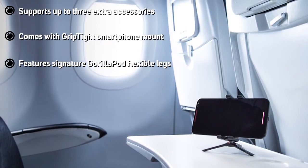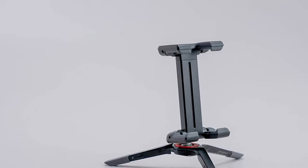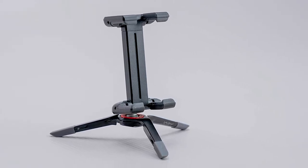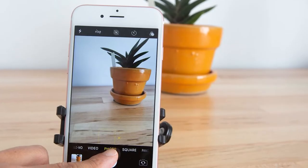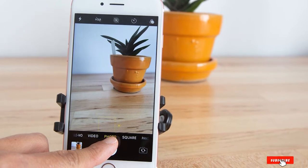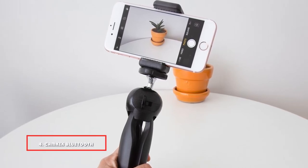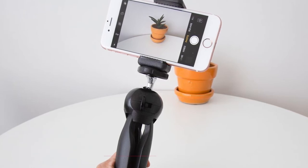The rubber feet provide stability and the hinging smartphone cradle offers simple security without pinching or slipping. Though this Joby model doesn't offer extended legs or 360-degree range, the ball head lends itself to easy tilting motions when your device is in place. If you're in the market for a simple but multi-purpose stand for your smartphone, this tiny device is up for the job.